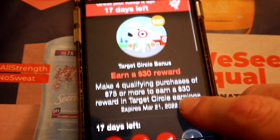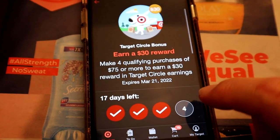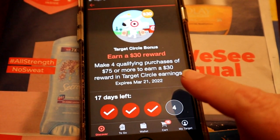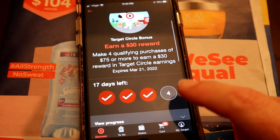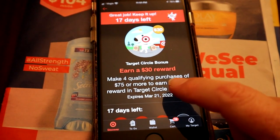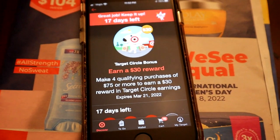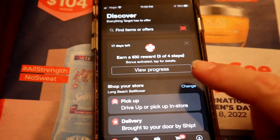So this week — it said 21 days when I started it — go ahead and look for these different offers. They have different offers for different people. I have the one where if I make four qualifying purchases of $75 or more I'll earn a $30 reward for Circle. I only need one left and I still have 17 days. I earned today's one with this shopping trip and did a couple other grocery shoppings.